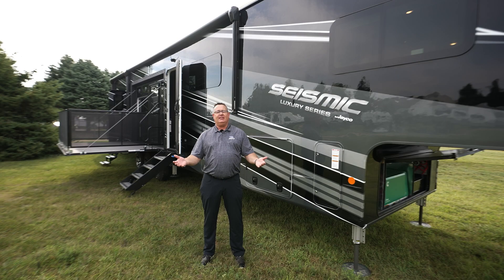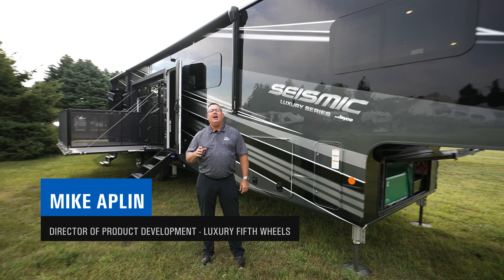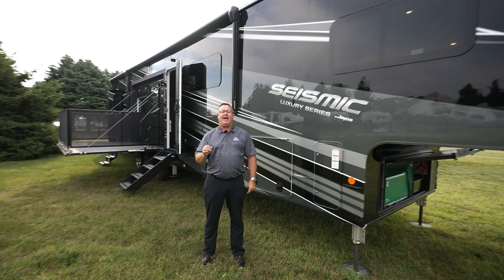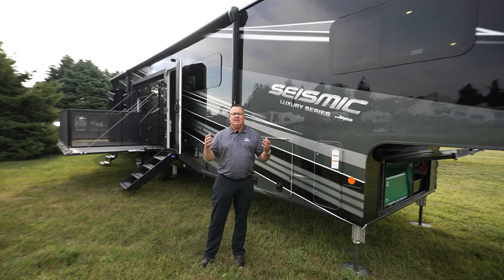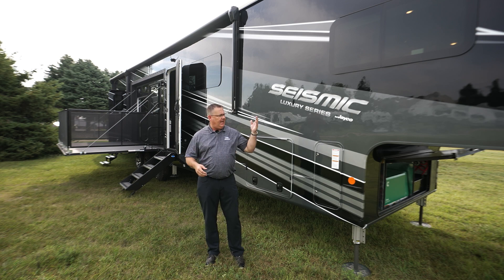Hi, my name is Mike Applin, Senior Product Director of all things luxury and luxury toy haulers here at Jayco RV. Today I want to go through our brand new Seismic Luxury Series. In years past we always had the Jayco Seismic, and we still do today. However, we took it up a notch and now have the Seismic Luxury Series, and we also have the new Seismic Mid-Luxury. Today we're going to talk about the Seismic Luxury and all of its bells, whistles, and industry firsts.